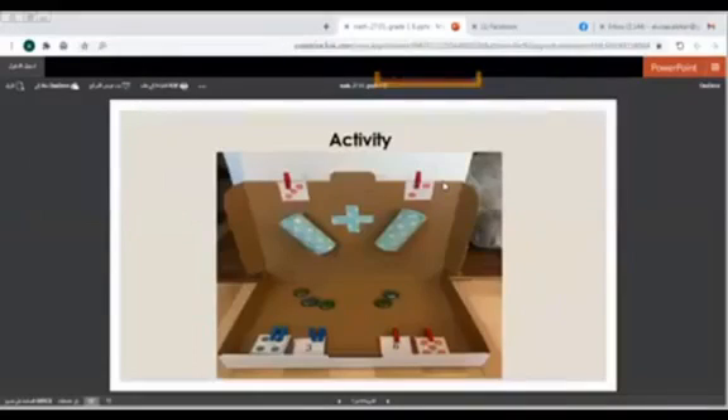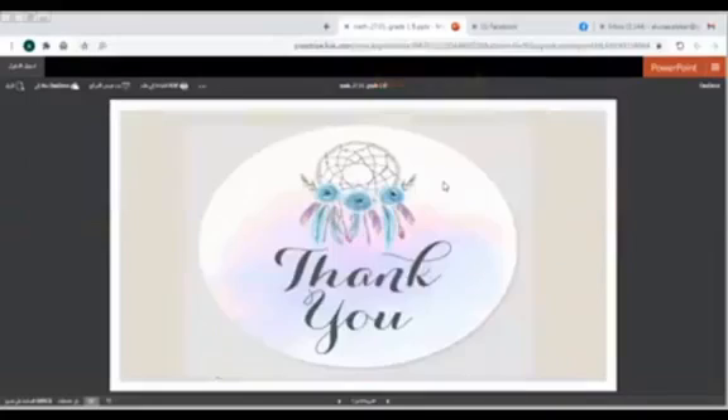This is an activity. We are going to do it together during the class. That's it for today. Thank you.